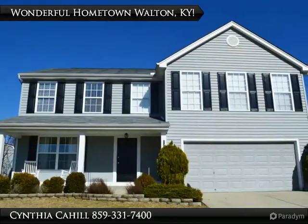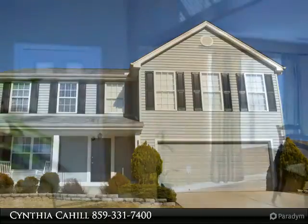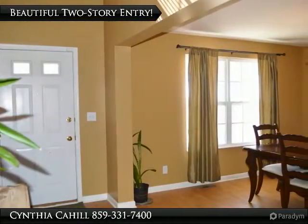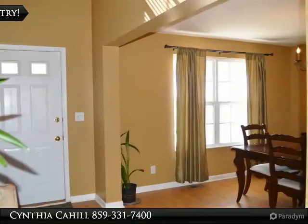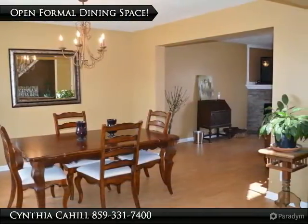Wonderful hometown Walton, Kentucky, known for one of the top school systems in the country. Love this quaint four-bedroom two-story with open great room and dining area, classy stone fireplace, awesome eat-in kitchen with all appliances, and finished lower level.